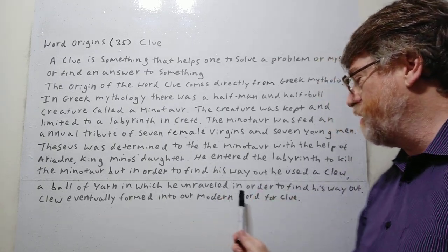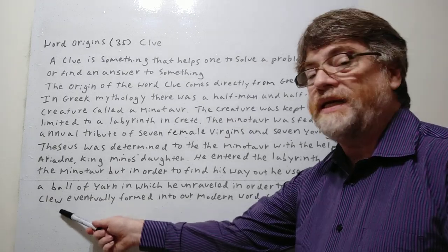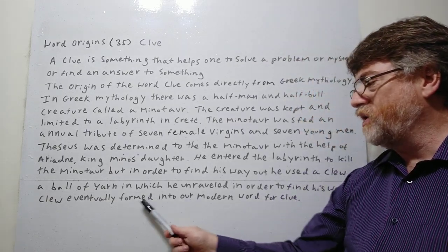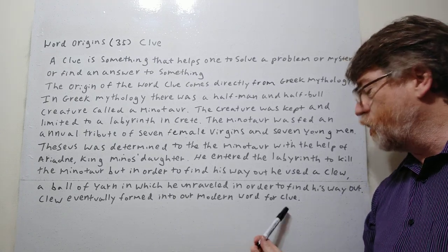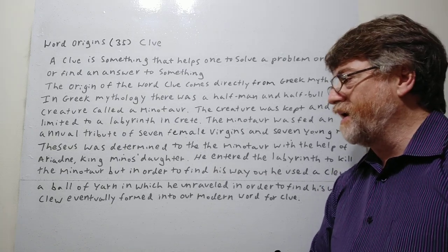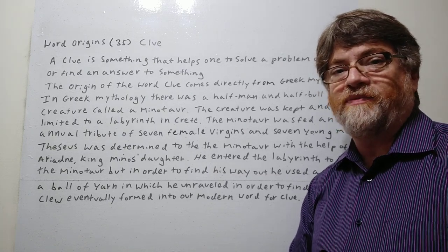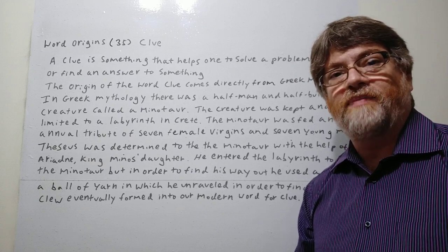So the Minotaur used a clue — a ball of yarn, C-L-E-W — which he unraveled to find his way out. That word C-L-E-W eventually formed into our modern word for clue, C-L-U-E. I hope you got it, I hope it was informative. Hope you enjoyed it. Thank you for your time. Bye-bye.